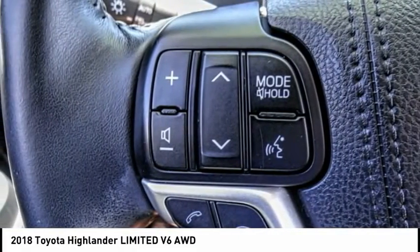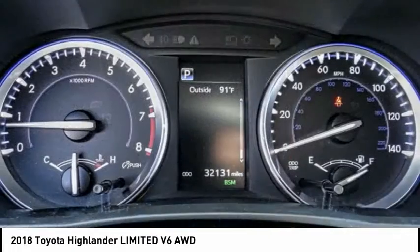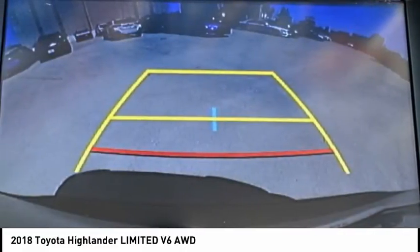A 2010 top safety pick, the Highlander is where substance meets style and is priced below $40,000. This vehicle has less than 35,000 miles. Here are some of this vehicle's great options.